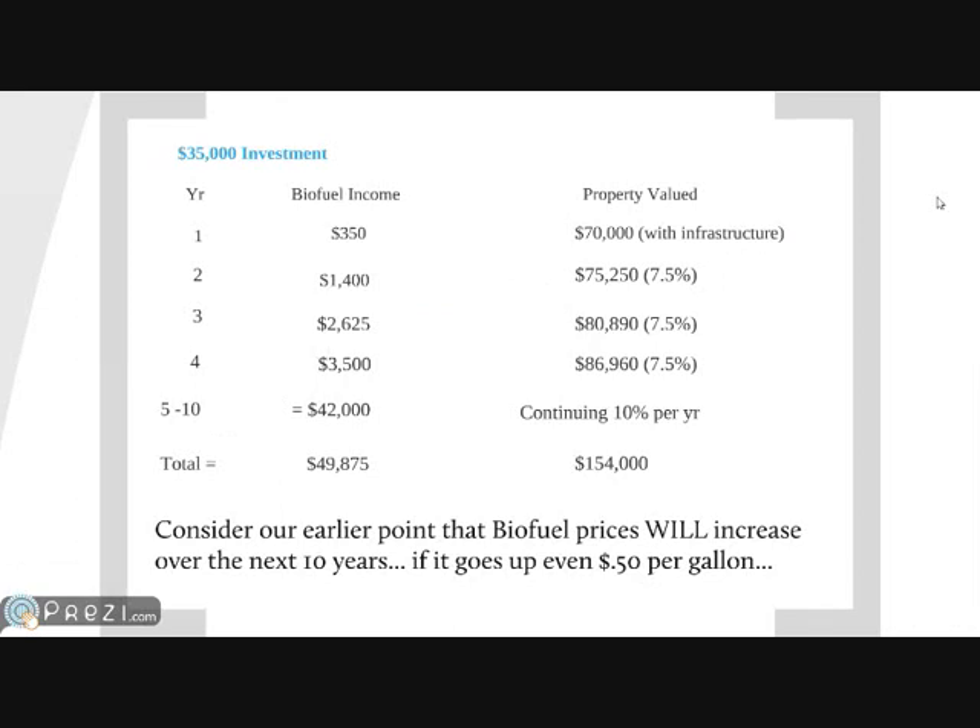On a $35,000 investment, you have yearly income that escalates through years one through ten. On these particular projects, you can opt out any time you like if you wanted to build a home or sell your property. But if you were to stay the course, these numbers are based on averages on a ten-year projection. You can see the biofuel income is approximately $50,000 — it's $49,875.